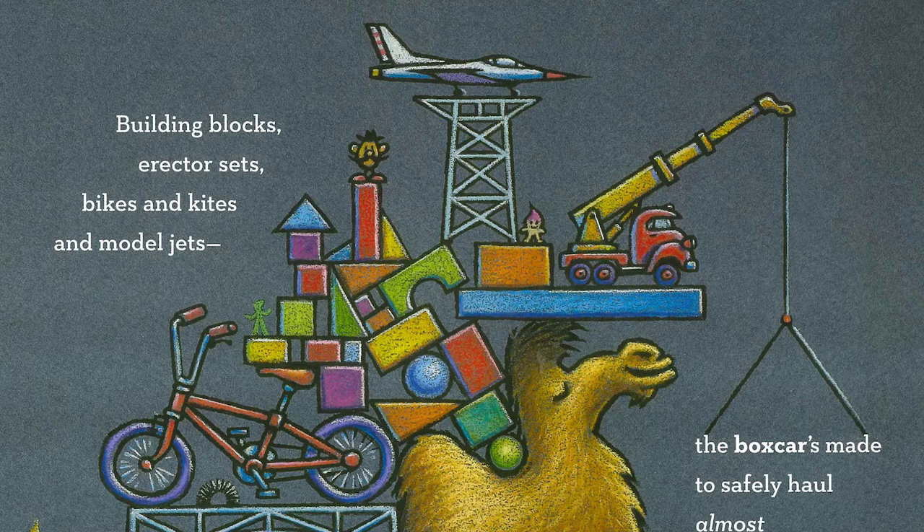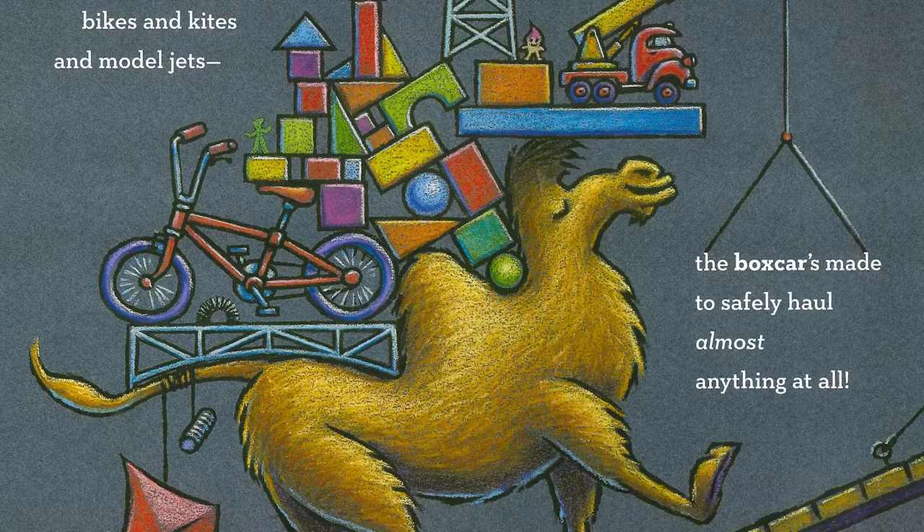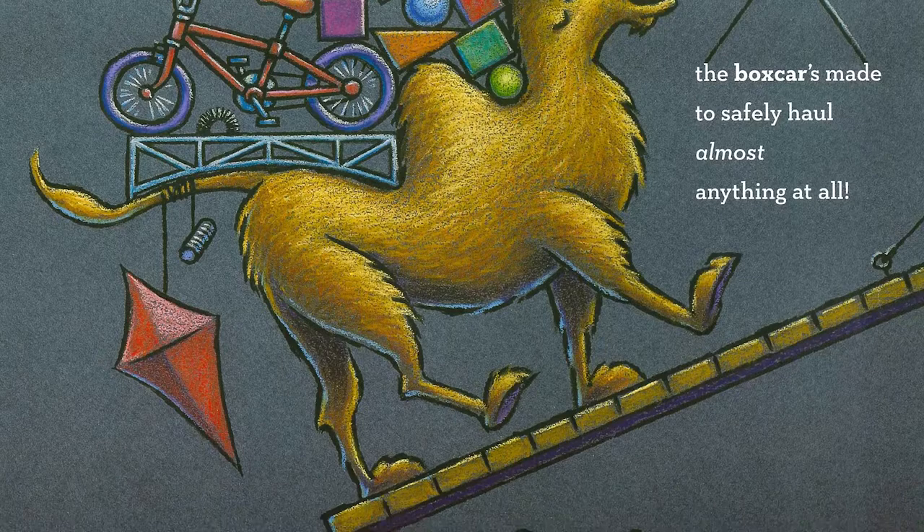Building blocks, erector sets, bikes and kites and model jets. The boxcar is made to safely haul almost anything at all.